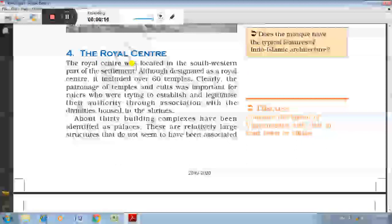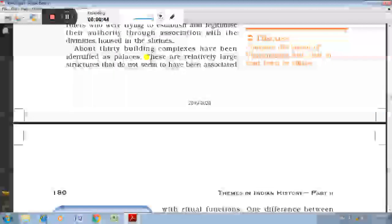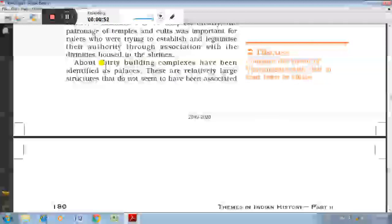The royal center was located in the southwestern part of the Vijayanagara city. There were 60 temples, outnumbering the building complexes designed as palaces. About 30 building complexes have been identified as palaces. They were not used for ritual functions. The very unique structure is the royal palace.